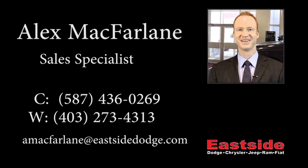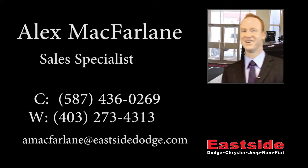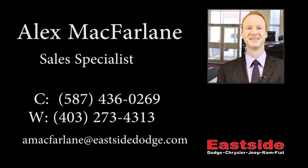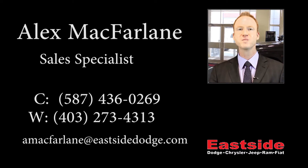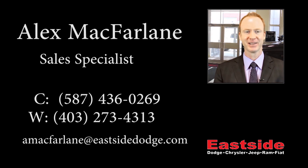Thanks for watching this video, I hope it helped, look forward to talking to you soon. I will see you soon.